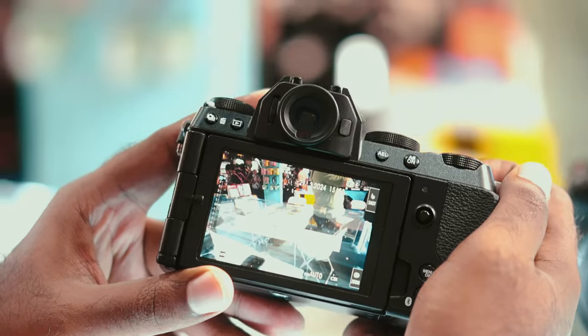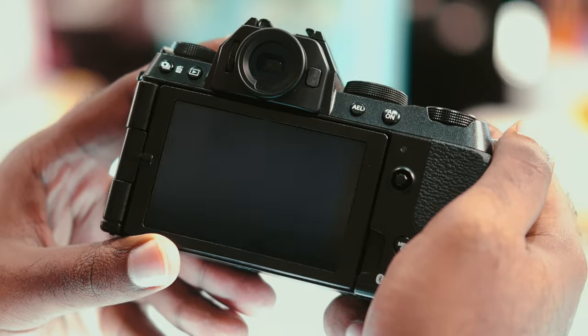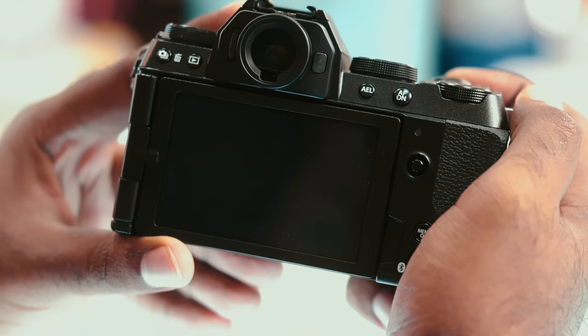I am basing this video mainly on build quality, photos, and videos. I want viewers to understand that if you need a 6K video recording device, the Fujifilm XS20 is the only camera that can do it at its price point. So let's talk about the rest.